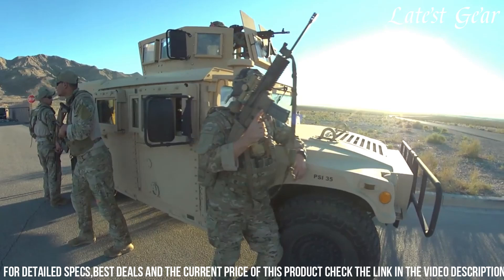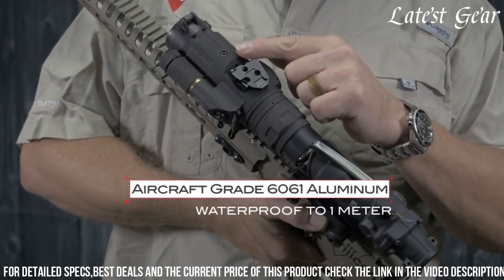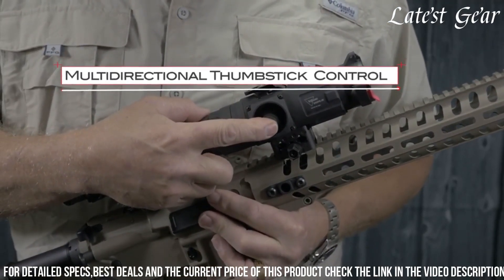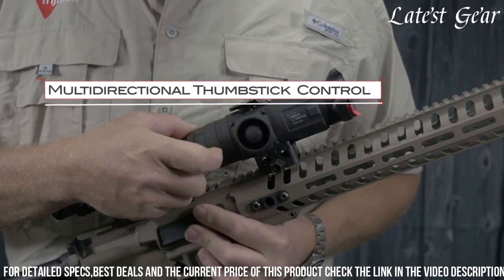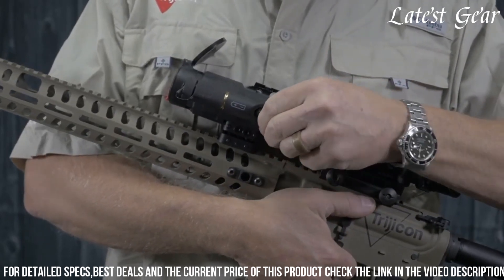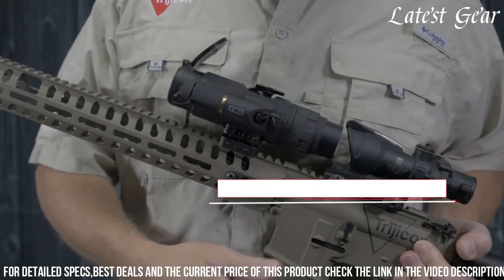The Sniperier also includes a digital focus control for fine-tuning the focus to maximize clarity and detail. It offers a wide field of view, enabling snipers to maintain situational awareness of their surroundings. The sight features a user-friendly interface and intuitive controls, allowing for quick and easy adjustments in the field. Additionally, the Sniperier incorporates a built-in stadiametric rangefinder, enabling snipers to estimate target distances accurately. The sight is built to withstand the rigors of combat, with a rugged aluminum housing and an IPX8 waterproof rating. It has a quick-release mount for easy attachment to various firearms, and is powered by a CR123 battery, providing long-lasting performance in the field.